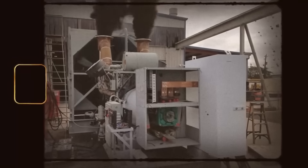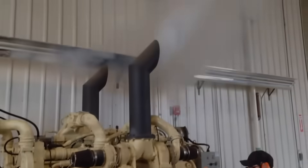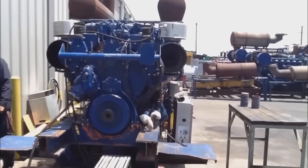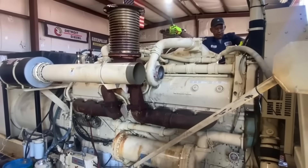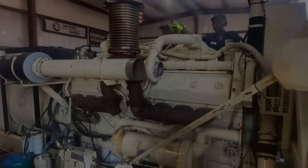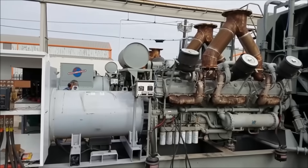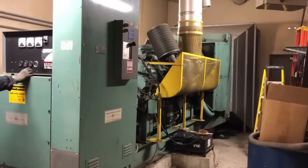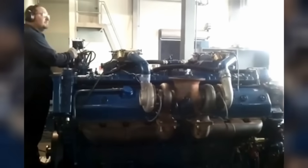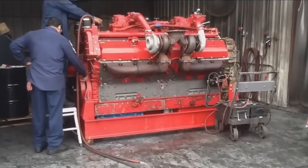At the opposite end of the spectrum, Detroit Diesel introduced the Series 149 in 1965 — a heavy-duty behemoth designed for the most demanding industrial applications. Built for mining equipment, large marine vessels, and stationary power generation, where maximum power and durability were more important than weight or fuel economy, the Series 149 represented Detroit Diesel's two-stroke technology taken to its logical extreme. Available in configurations up to 20 cylinders, these engines could produce over 3,000 horsepower while maintaining the mechanical simplicity and field serviceability Detroit Diesel was famous for.